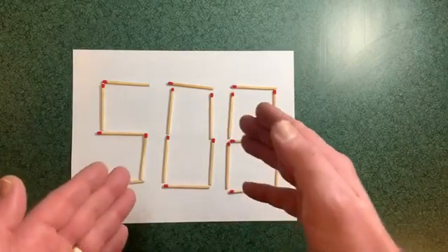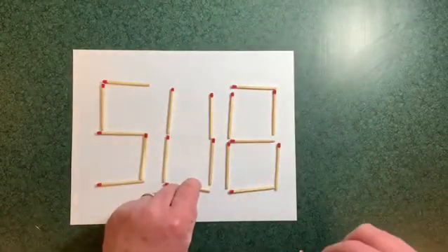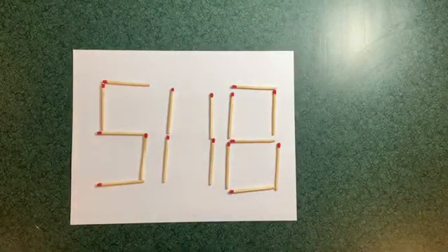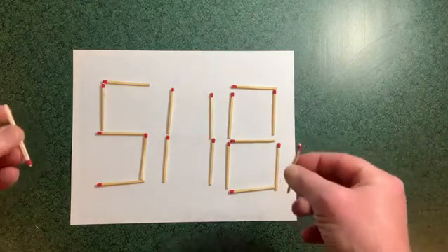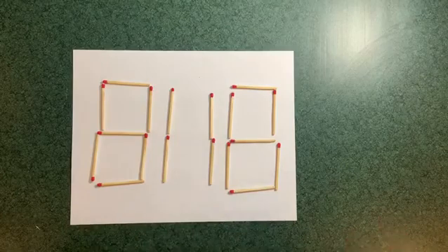If we treat this middle digit like a two, we can pull these two off. Now we've got a four-digit number — we put these there and get 8,011.